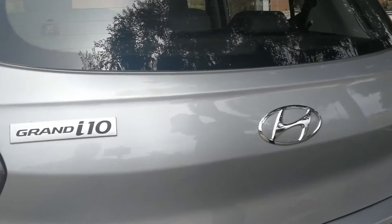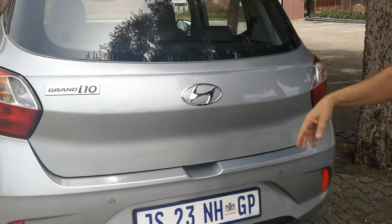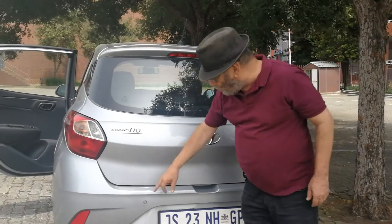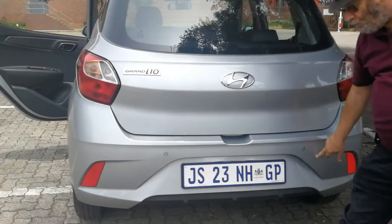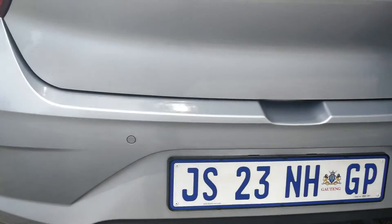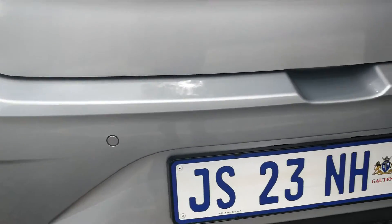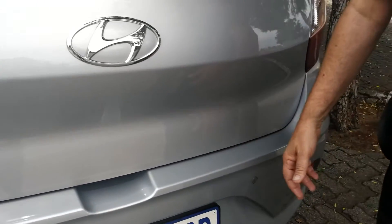The Grand i10 comes in 1-litre and 1.2-litre format. One of the features on the Fluid versions is rear park distance control beepers — you don't get that on the cheaper Motion version. The 1-litre three-cylinder petrol engine puts out 49 kilowatts and 94 newton metres of torque. That's small, but this is a small-to-medium-sized hatch and it's certainly quite peppy — the power is more than adequate when you consider the engine involved.